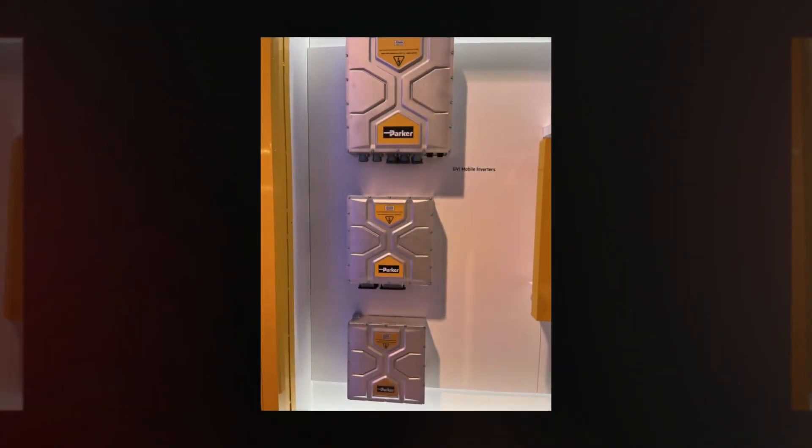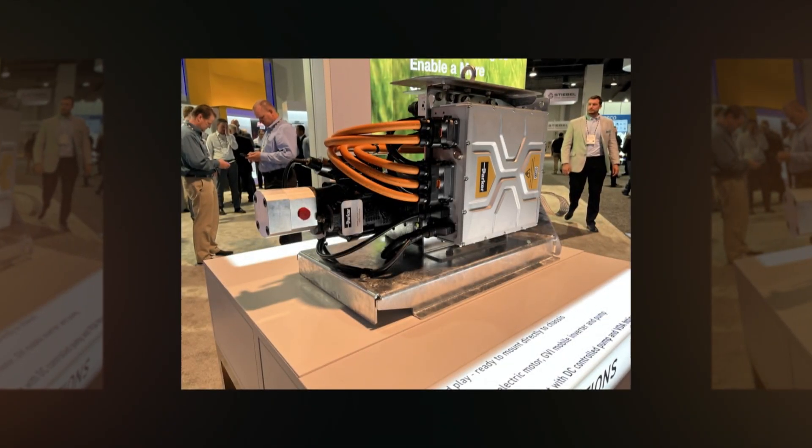Also, though Parker is known for hydraulics, they've been on the electric side for about 40 years and recently introduced a smart electrification technology portfolio for battery-driven vehicles. At IFPE, one of the products they showed was their next-generation inverters with embedded functional safety for traction control that can also be used to drive a hydraulic pump and perform work functions. They use the same hardware with two different software configurations to manage functional safety for both applications.